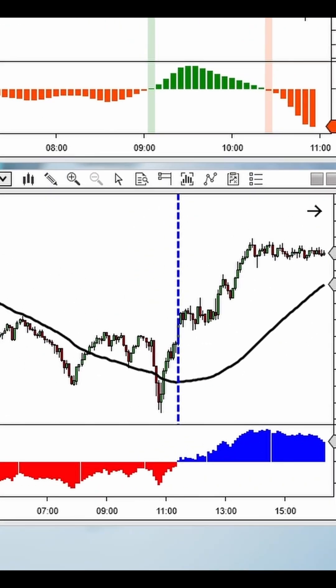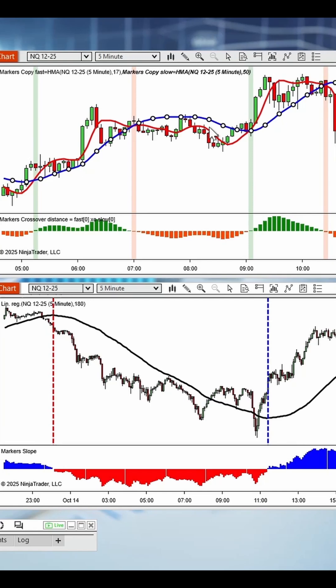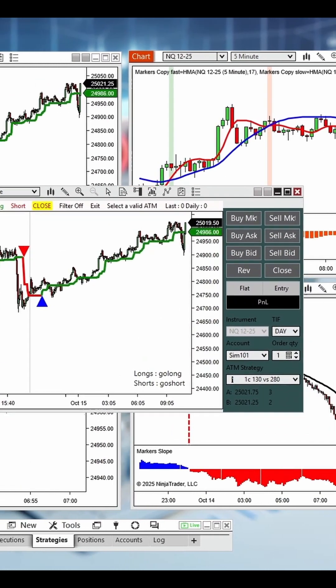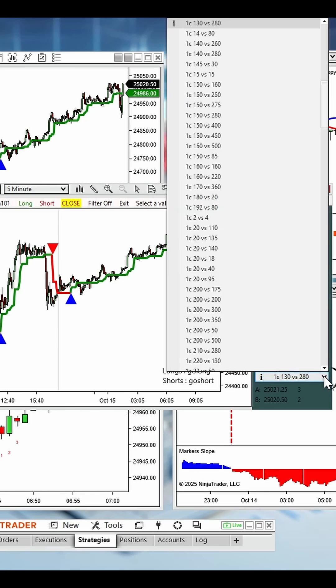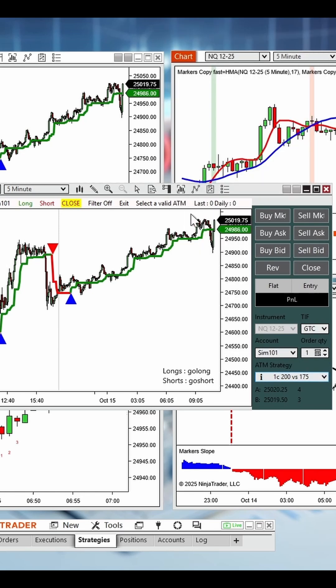And the best part? Automating these signals is incredibly simple. Just connect Markers to your favorite chart trader ATM strategy, select your account, enable buy or sell signals, and switch to full auto or semi-auto mode.